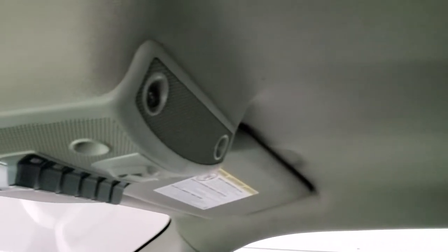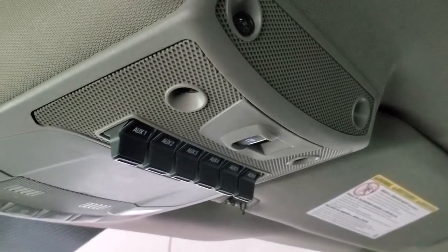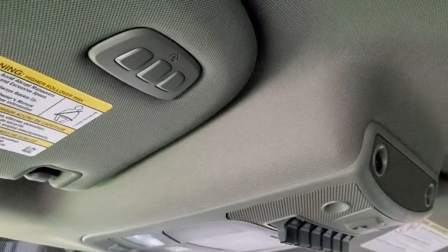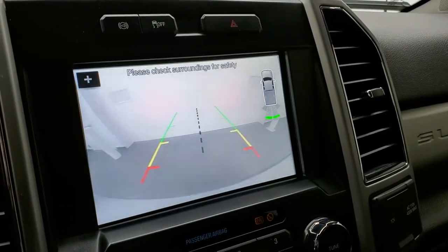The headliner is in very nice condition. You get six upfitter switches right there. Power sliding rear window button. Map lights and HomeLink buttons for your garage door security system and lighting systems. I did want to show you the backup camera and that is working nicely.